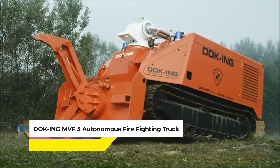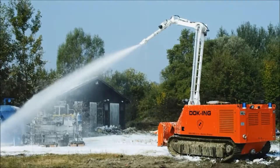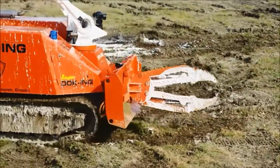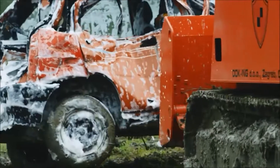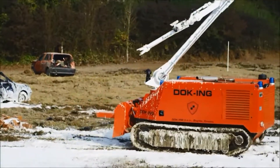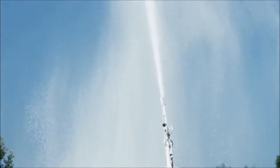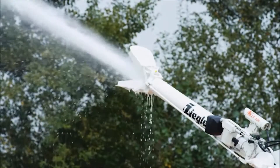Next is the DOC ING MVF 5 Autonomous Firefighting Truck, also known as FireRob. It's a specialized robotic firefighting vehicle designed to tackle fires in the most challenging and hazardous conditions. This heavy-duty robotic system is a game-changer for fire and rescue organizations, offering a safer and more efficient way to handle emergencies. Operated remotely, the MVF 5 allows firefighters to combat blazes from a safe distance, significantly reducing the risk to human life, and extinguish fires in extreme conditions and inaccessible areas.